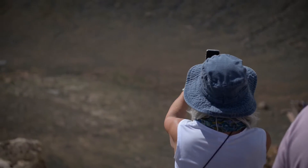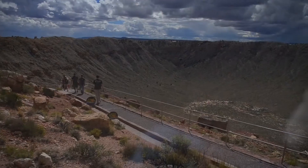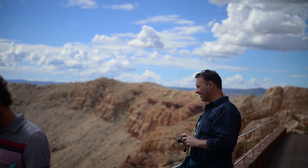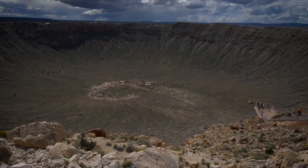I think there's a huge difference between seeing something in a textbook or reading about it online and just going there and seeing it for yourself. For me, I remember the first time I saw this crater — the scale is totally unexpected.